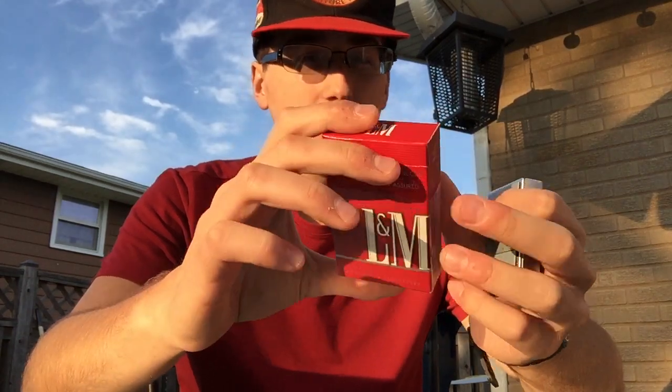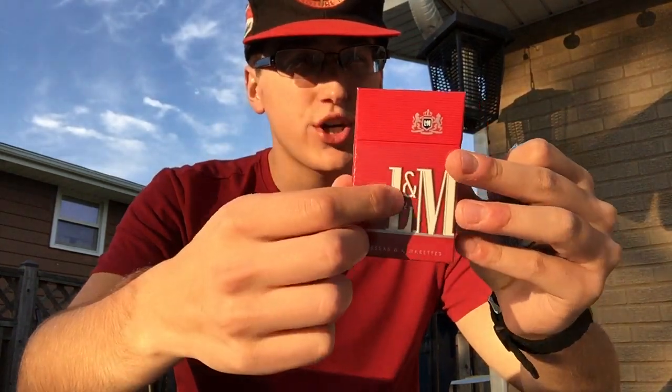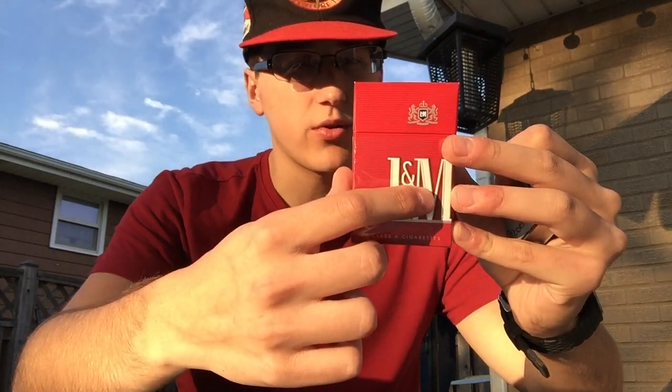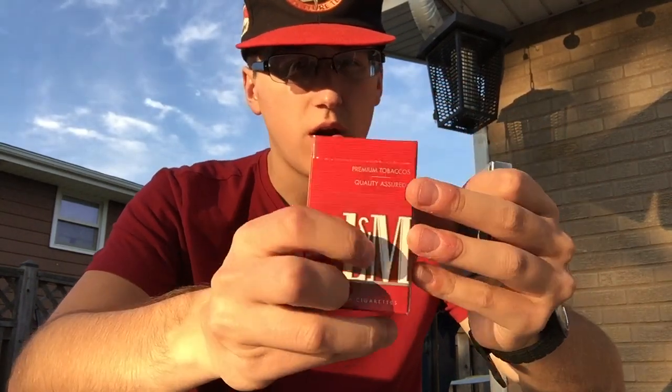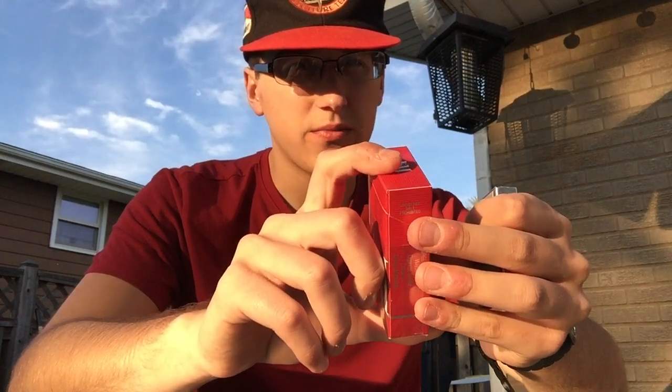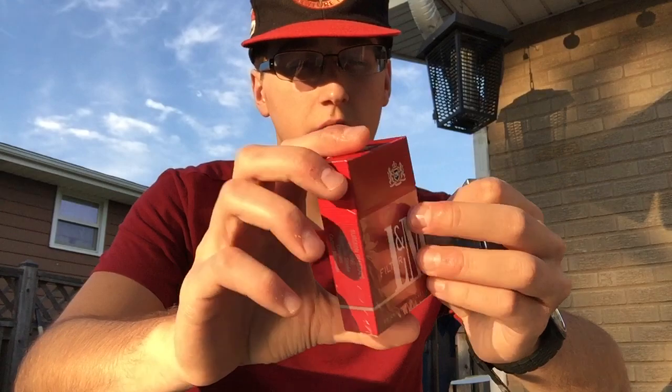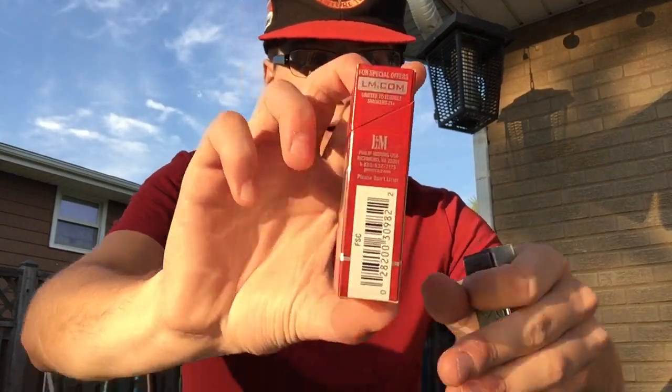A little thing about L&M — been around for a while. I'm pretty sure L&M stands for the old tobacco company called Liggett & Meyer. I know they made Chesterfield and stuff back in the day, but it's all owned by Philip Morris now, as this L&M product is.